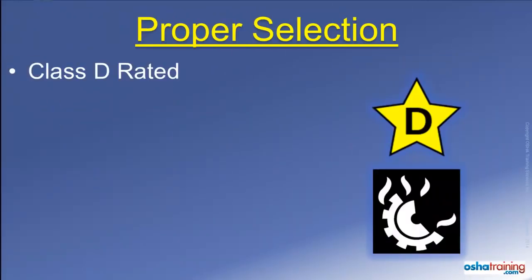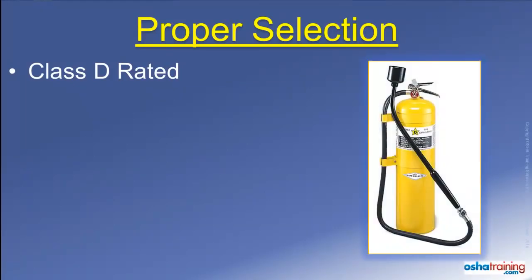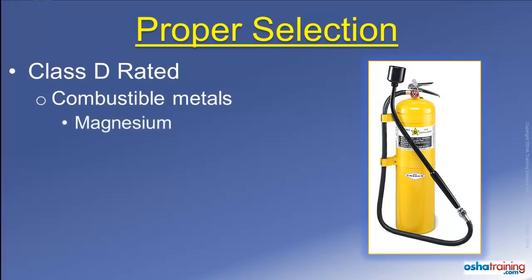Class D rated fire extinguishers will be marked with symbols similar to those pictured here. These extinguishers are intended to be used on fires involving combustible metals that actually burn, such as magnesium, sodium, or potassium.